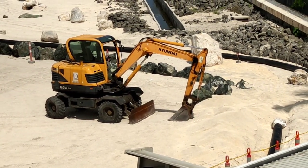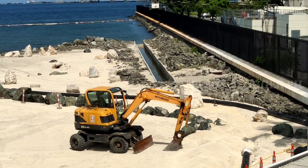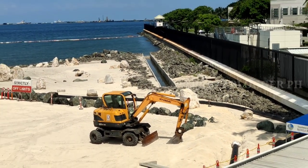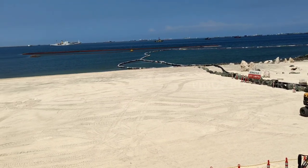Ito yung magbibigay ng ating update para makita po natin kung ano po yung mga ganapan na makikita po natin dito sa mga pagbabago na ginagawa dito sa may area ng Phase 1 Dolomite Beach. Maging sa kahabaan, mga kababayan, ng area ng Manila Bay, patuloy tayo magbibigay ng ating update.